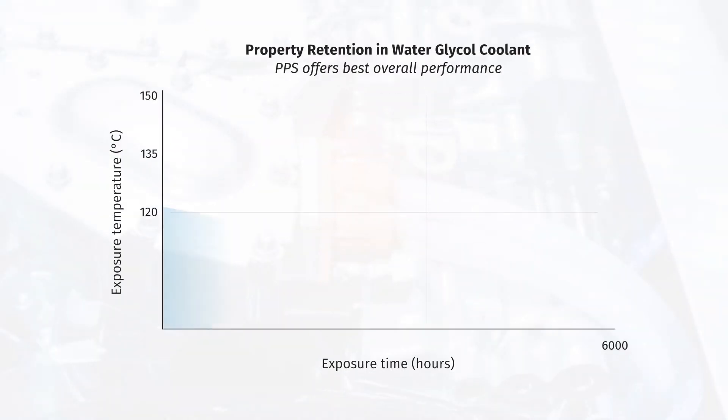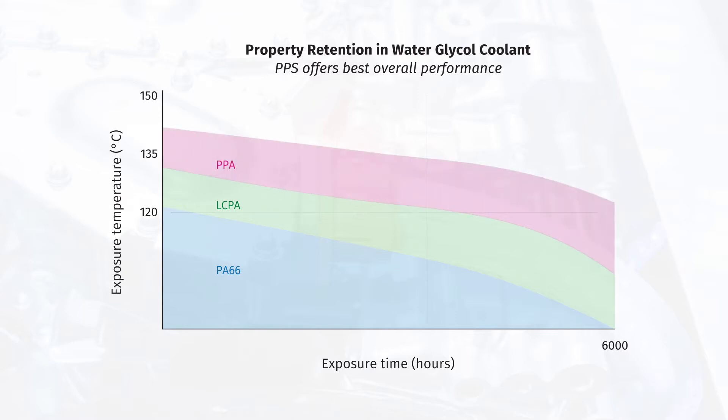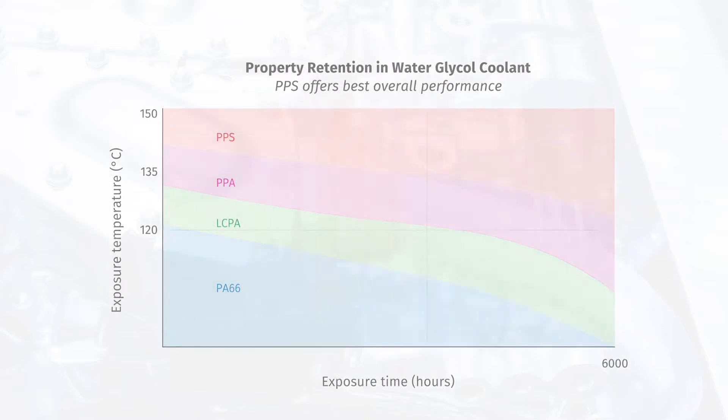Thermoplastic material suppliers therefore need to provide cost-effective thermoplastic solutions, such as PPS and polyamides, that meet thermal management system parts manufacturers' high performance and design flexibility needs.